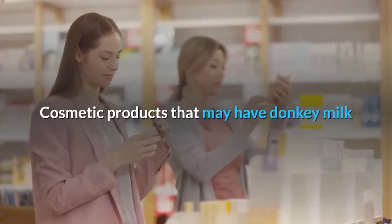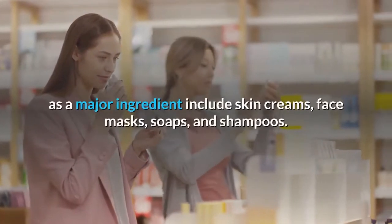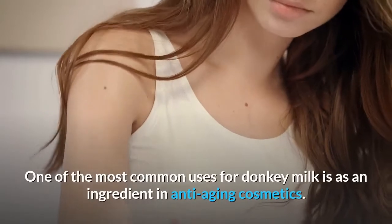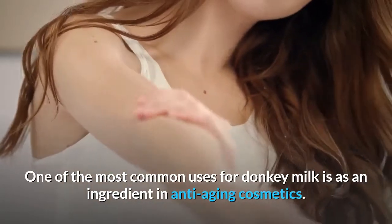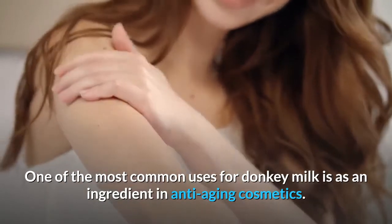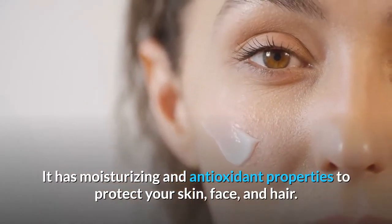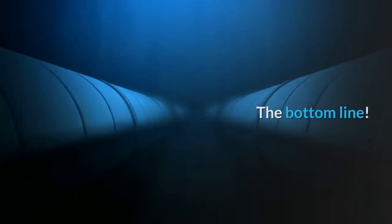Cosmetic products that may have donkey milk as a major ingredient include skin creams, face masks, soaps, and shampoos. One of the most common uses for donkey milk is as an ingredient in anti-aging cosmetics. It has moisturizing and antioxidant properties to protect your skin, face, and hair.